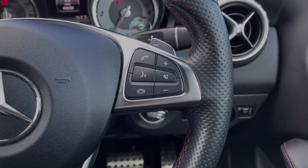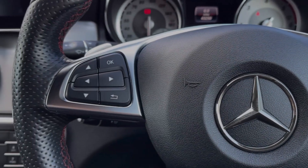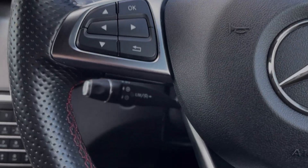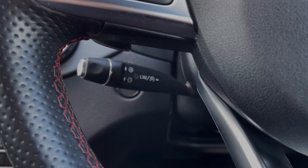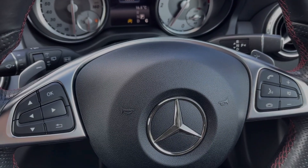The steering wheel is multifunction with media controls located on the right and controls for the driver information screen on the left. Just behind the wheel you will find the cruise control and speed limiter, along with the paddle shift gears and the automatic gear selector.